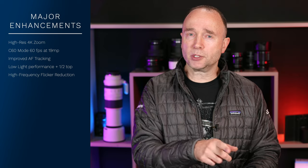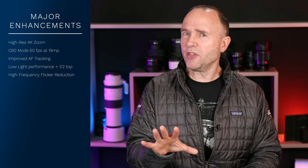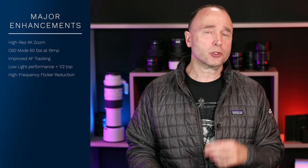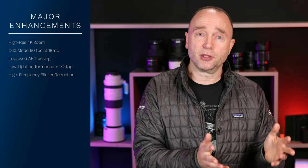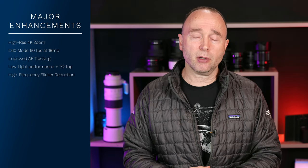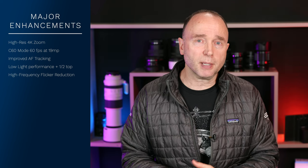You might recall that high-frequency flicker reduction was already introduced in firmware 2.0 or 2.1, but that was for the stills photography side. Now in firmware 3.0 we've also got it for the video side of things, which is a really big update.